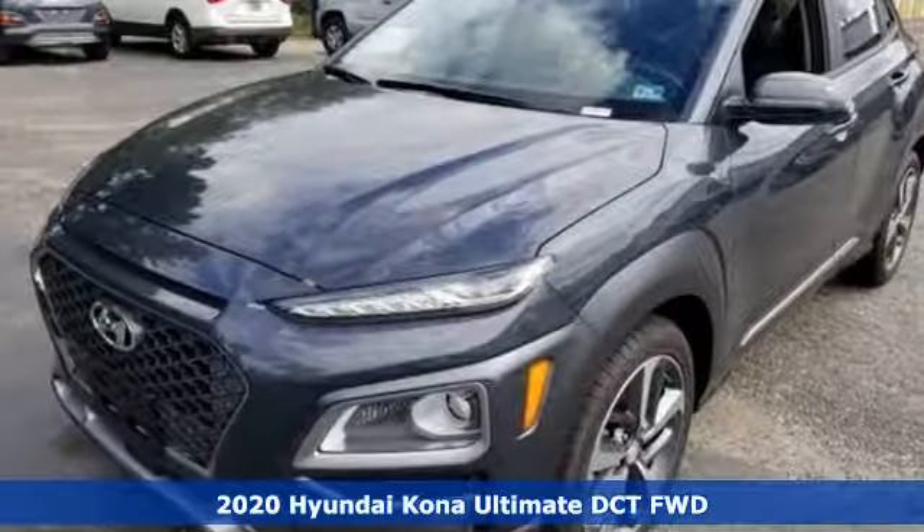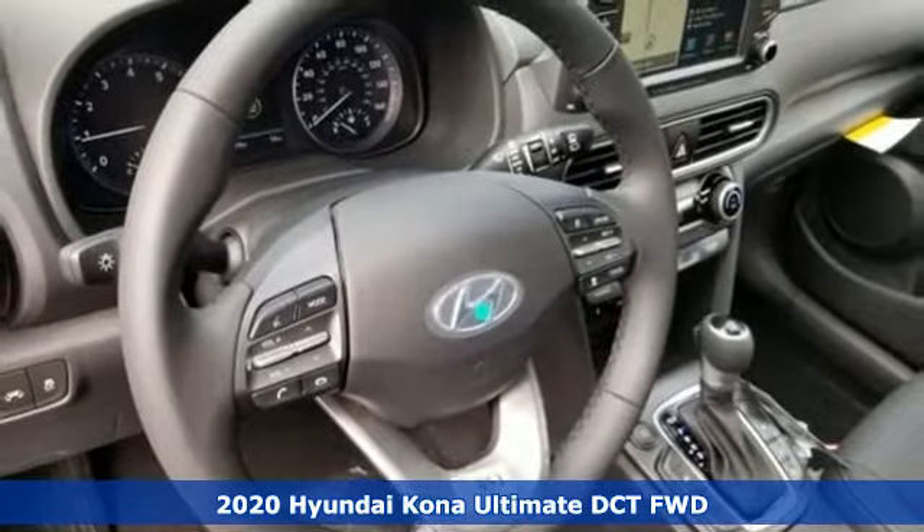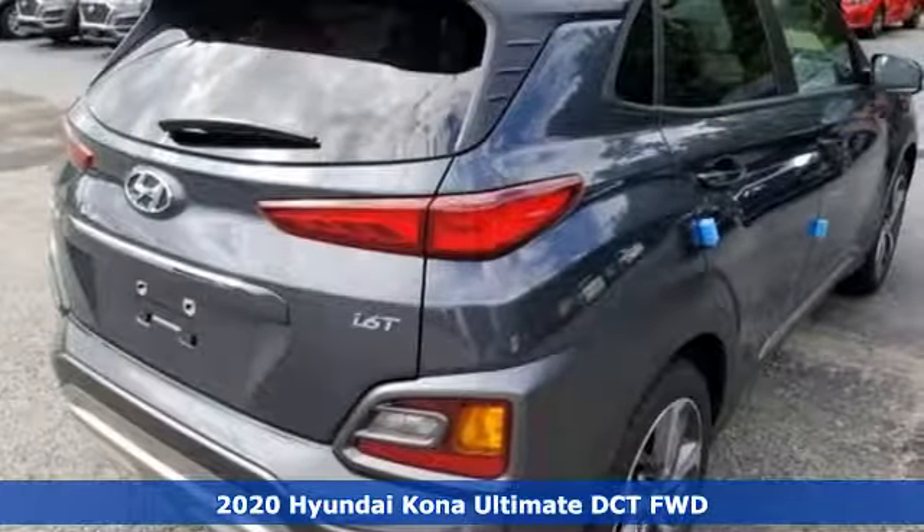Here's a new 2020 Hyundai Kona. The brilliant design means it's not just expressively styled, it's also perfectly sized.